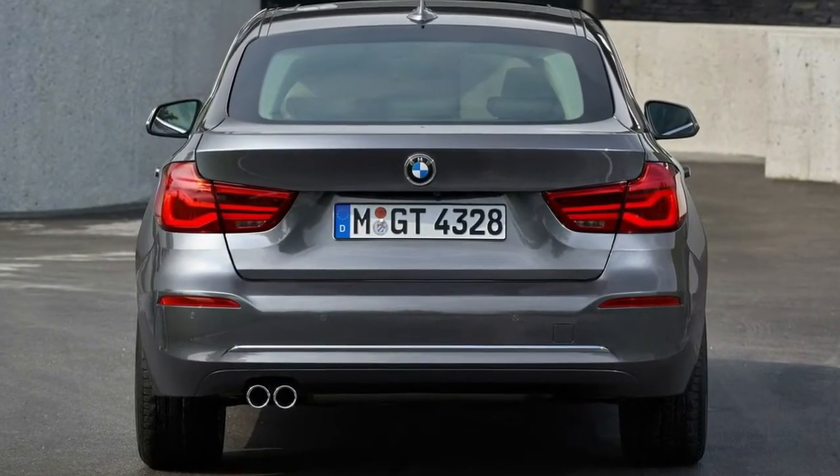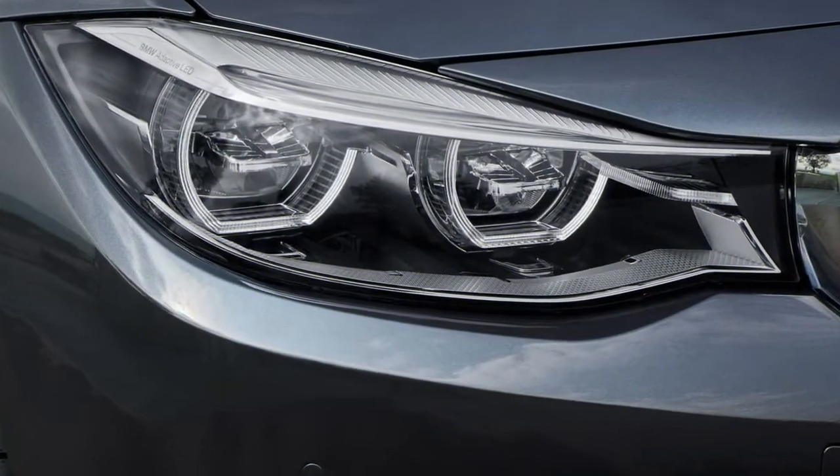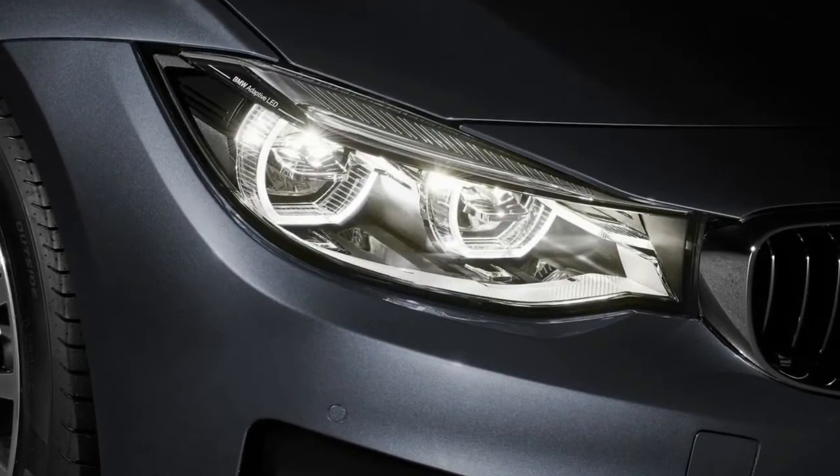The 3 Series Gran Turismo remains for all intents and purposes without a direct competitor. That will change when Audi brings to market the next-generation A5 Sportback, marking that car's first appearance stateside. That may help validate the concept, though we still don't see the market fully embracing the Gran Turismo, even with its new motors.